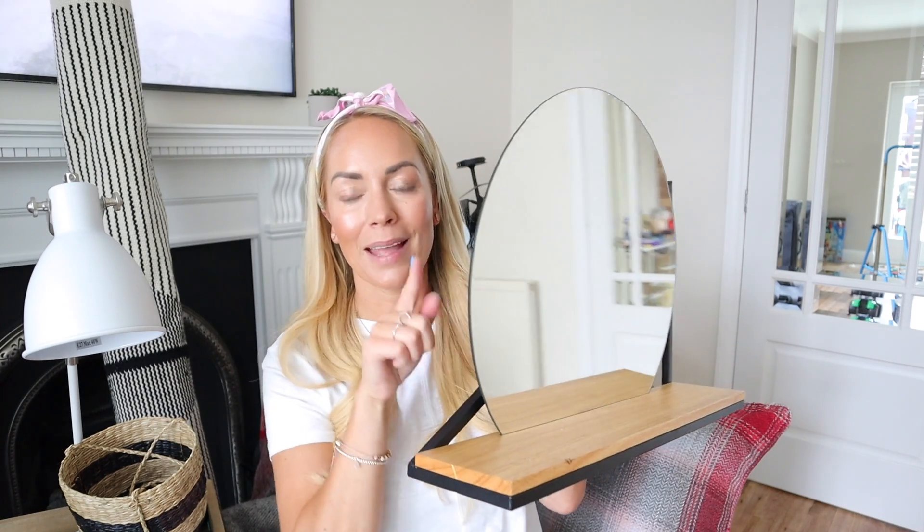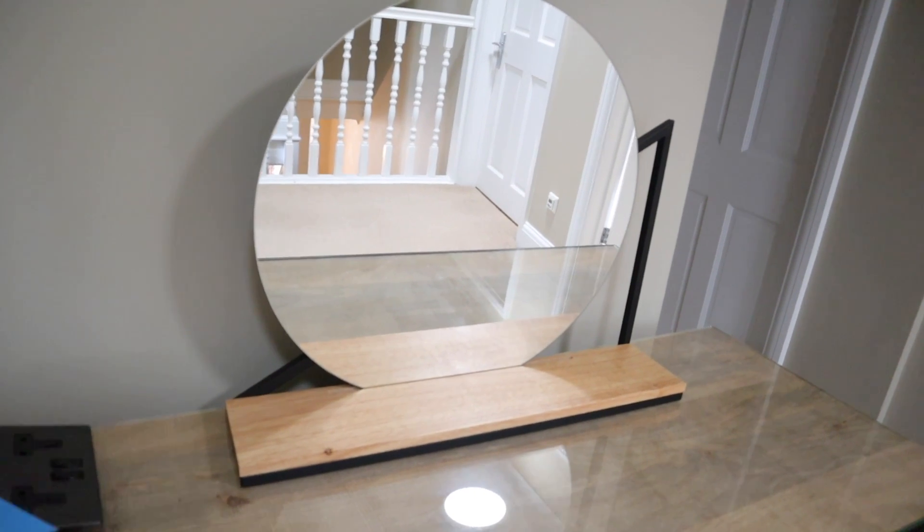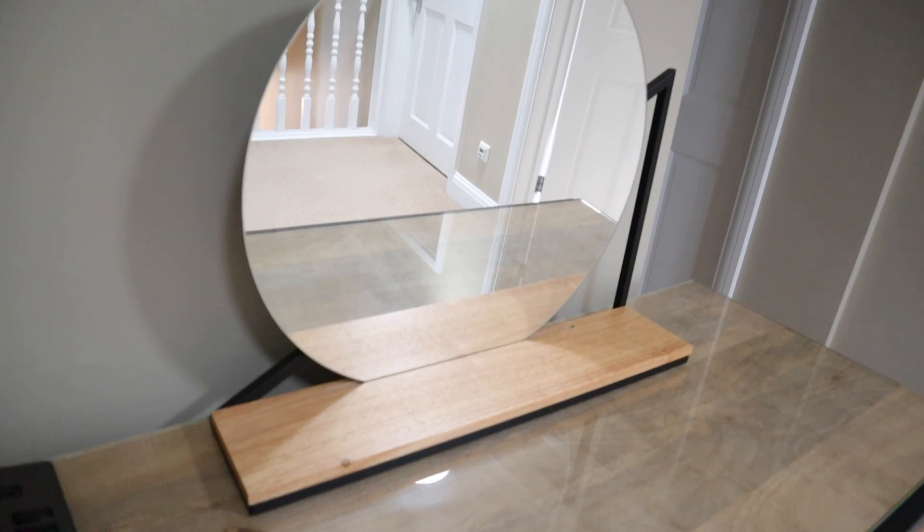We also got something else from Made — it's this wooden shelf with a black frame and then a circle mirror on top of it. This is going to go above his chest of drawers, so we might put his little hairbrush on the shelf and he can do his hair and have a look in the mirror.